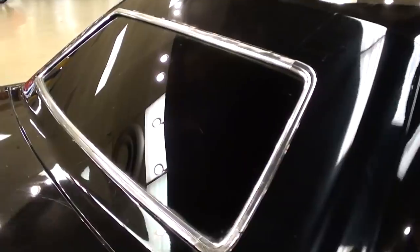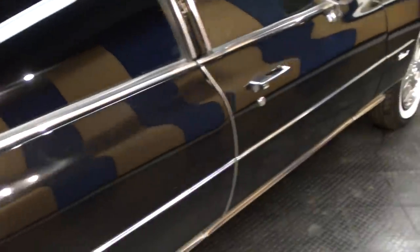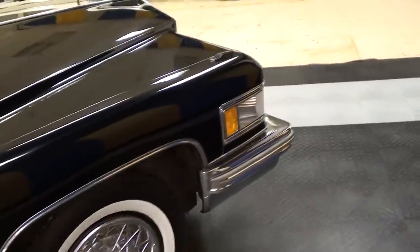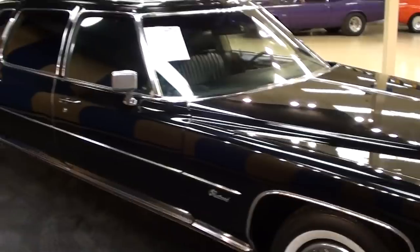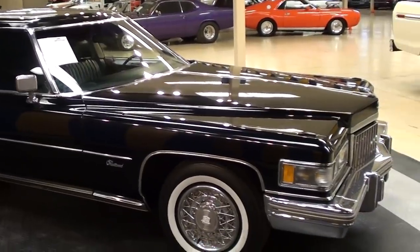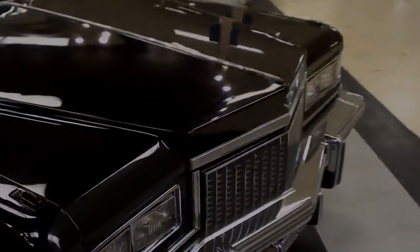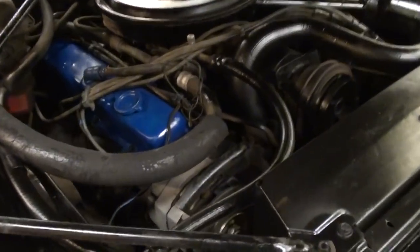As you might expect, the windows are all dark tinted in the rear, but this hasn't been restored — this is all just nice original condition. This one is actually powered by the big 500 cubic inch V8, backed by a Turbo 400 automatic transmission. We'll go ahead and pop the hood and take a look at that 500.